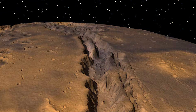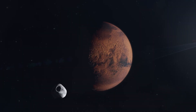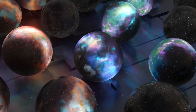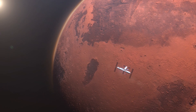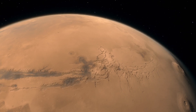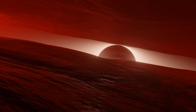Moreover, Valles Marineris might hold clues to planetary processes that are not just specific to Mars, but could apply to rocky planets and moons across the universe. Its exploration could unlock secrets about the formation and evolution of planets in our solar system and beyond, making it a focal point of scientific interest. Unlike anything on Earth, this colossal canyon holds keys to the planet's history and, perhaps, to life itself.